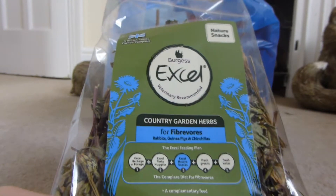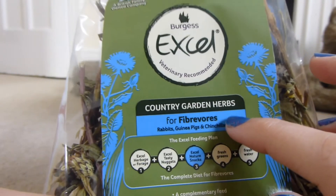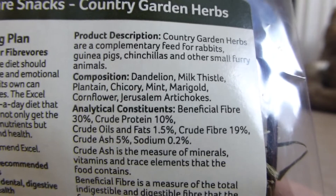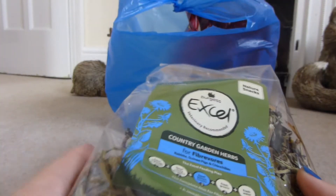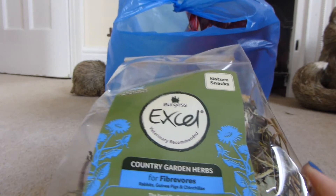The next thing that I got was the VegExcel Country Garden Herbs for fibrovores — rabbits, guinea pigs and chinchillas. It looks like this, and that's what's in it. And this was £1.45, which is quite cheap, so I thought I'd just get some. I'm just going to put this out for Christmas for either the rabbits or the guinea pigs.